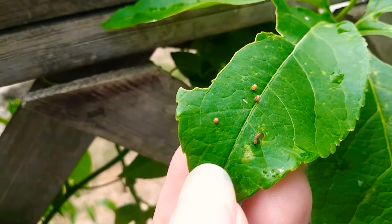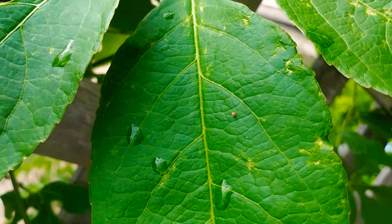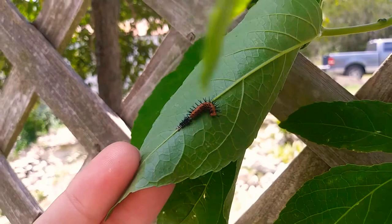After three to five days, the eggs hatch into itty bitty baby caterpillars and their job is to eat and grow rapidly. These caterpillars go through five growth stages called instars. At the end of each instar, the caterpillar will molt and shed its skin.